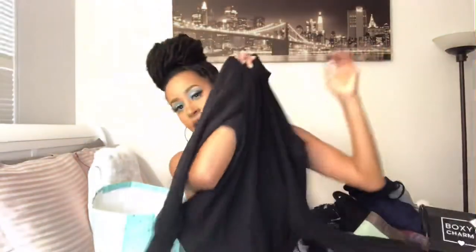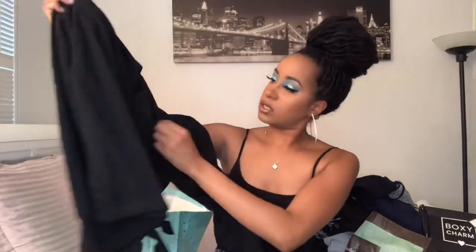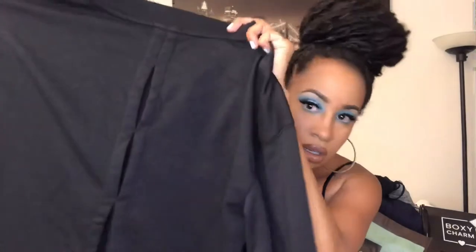Speaking of long sleeves, I ordered this sweater. It's a part of the activewear line but I wouldn't wear it in the gym. I'd probably wear it if I had a tank top on and it's a cold night leaving the gym — I'd just throw this over. It has little holes in it. I don't know how I feel about this one yet. I have to see what it looks like on. This is something I would just keep in my car for after I leave the gym. That sweater was $17.